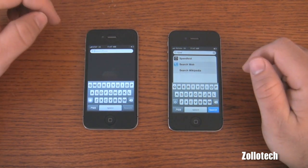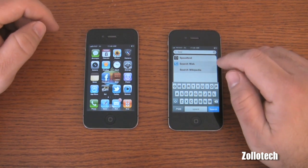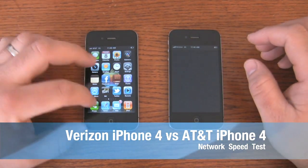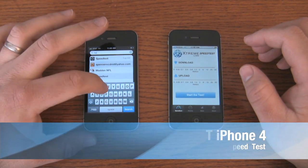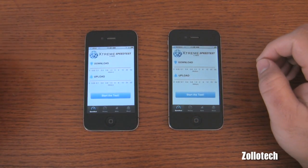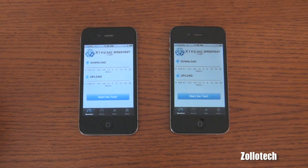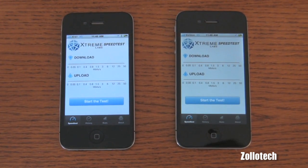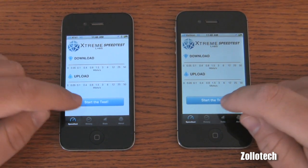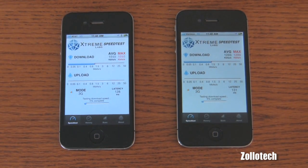Hi, this is Aaron for Zollotech. Today we've got the AT&T iPhone 4 on the left and the Verizon iPhone on the right. We're going to do a quick speed test using the app called Speed Test. We'll open that and do a couple different tests to see what kind of speeds we get. You can see we have full bars on the Verizon and close to full bars on the AT&T phone. Now we're both on 3G, not on WiFi.